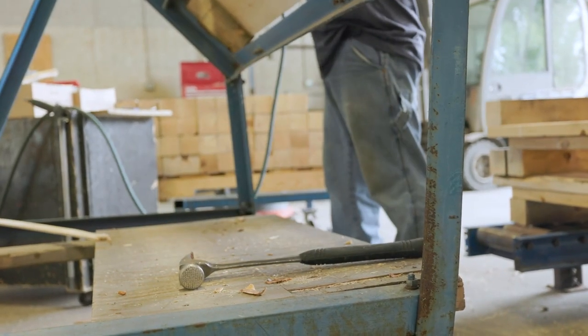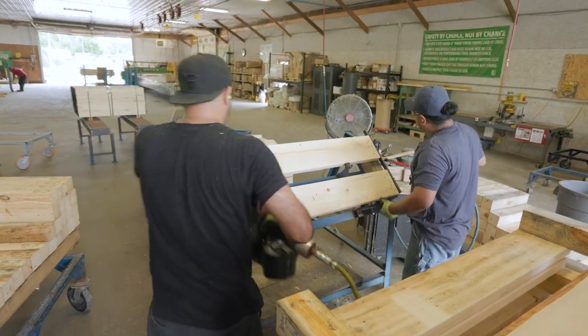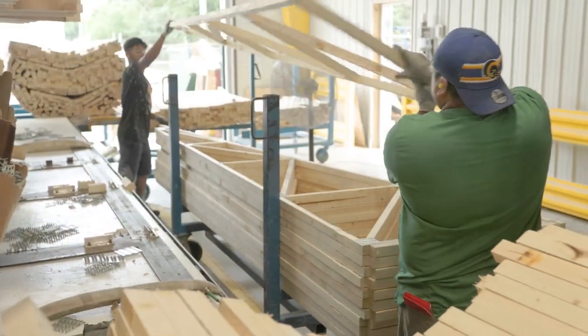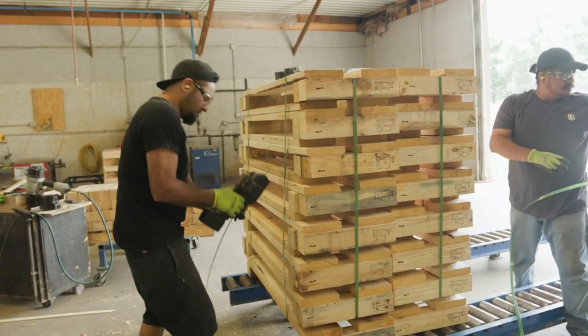On a day-to-day basis as an assembler, you'll operate hand tools to complete the assembly process, which includes using a nail gun. You may assemble pallets, crates, trusses, or other wood products. You'll assemble, stack, cover, label, and package the finished product.